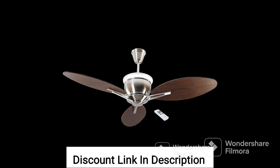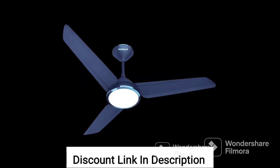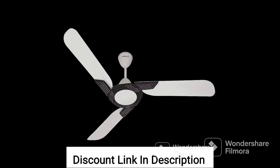The Havels Ambrose 1200mm energy saving with remote control 5-star decorative BLDC ceiling fan also comes with a remote control that allows you to adjust the fan speed, switch the fan on or off, and control the fan's timer settings. This makes it easy and convenient to use the fan, even from a distance.